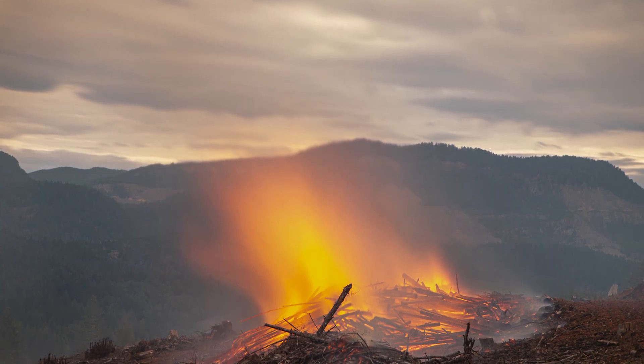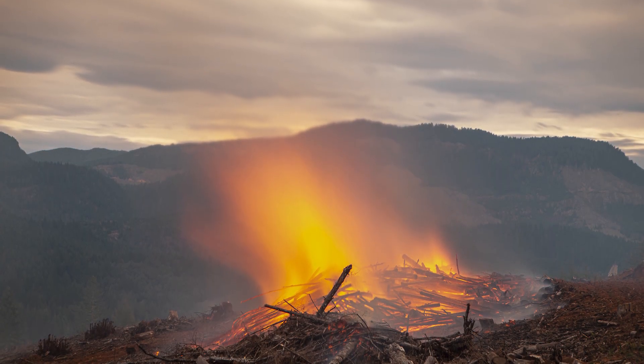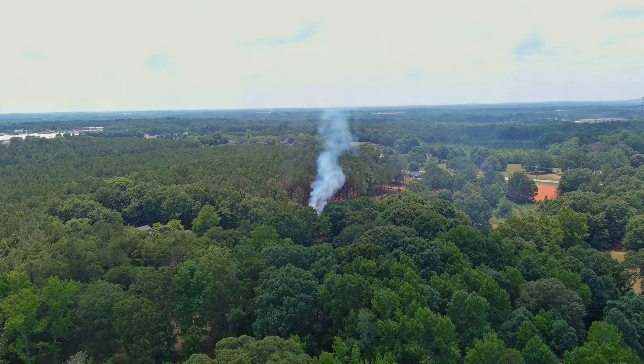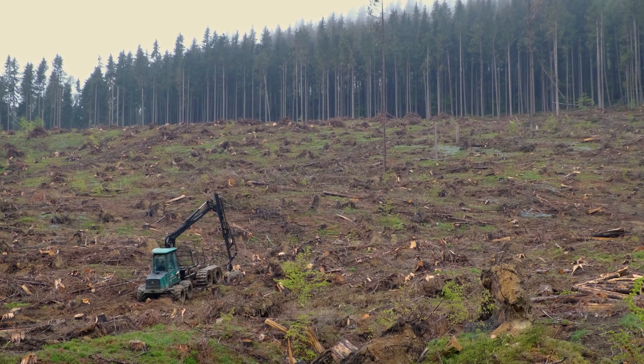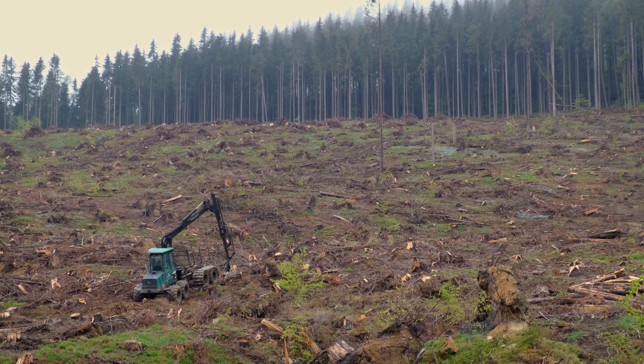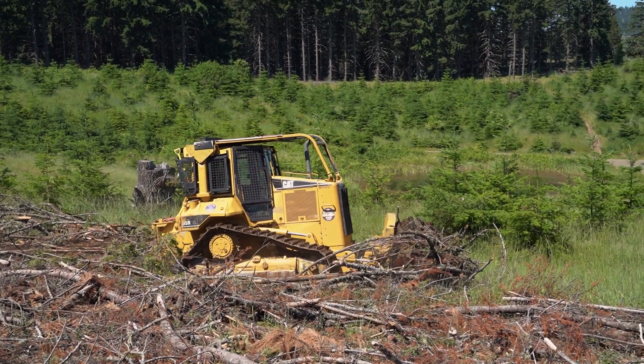Pile burning involves gathering slash into piles and lighting them. These fires are easy to contain and very effective at decreasing fuel availability across sites with flatter terrain. But this method is difficult on steeper slopes that are inaccessible to the heavy equipment needed to make the piles.